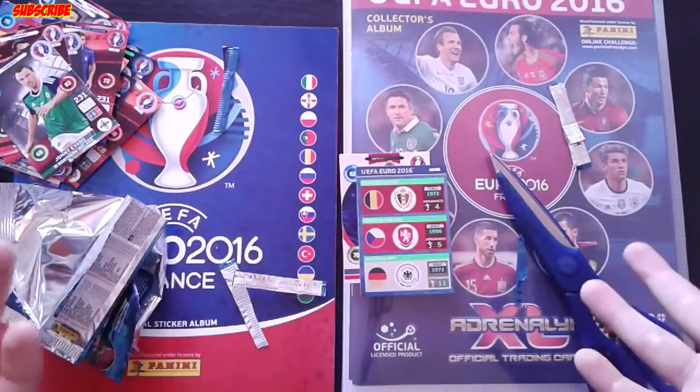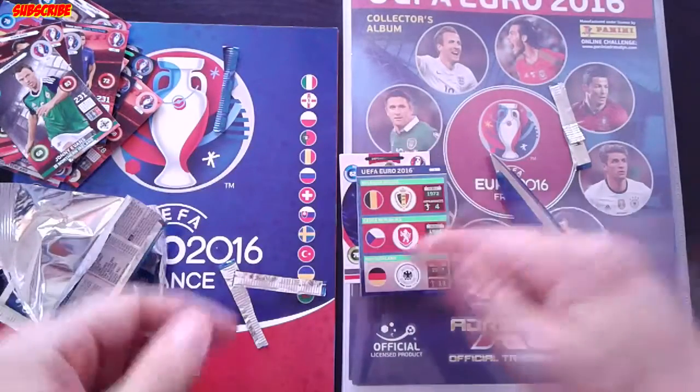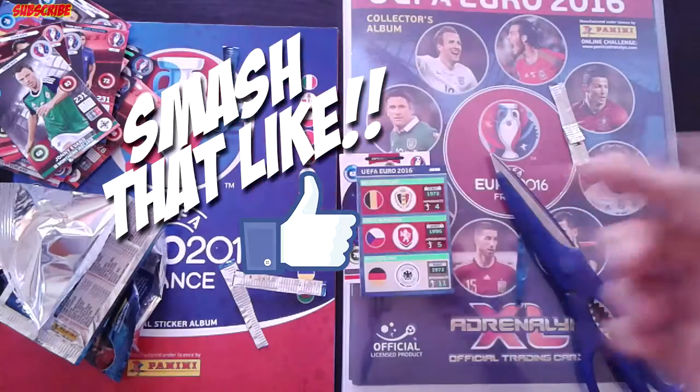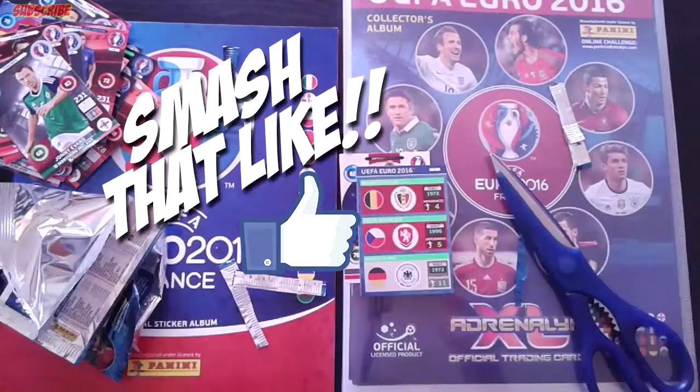If you enjoyed this video, do not forget to give a thumbs up and to subscribe to my channel. Nothing else to say — stay there, stay tuned, and see ya!